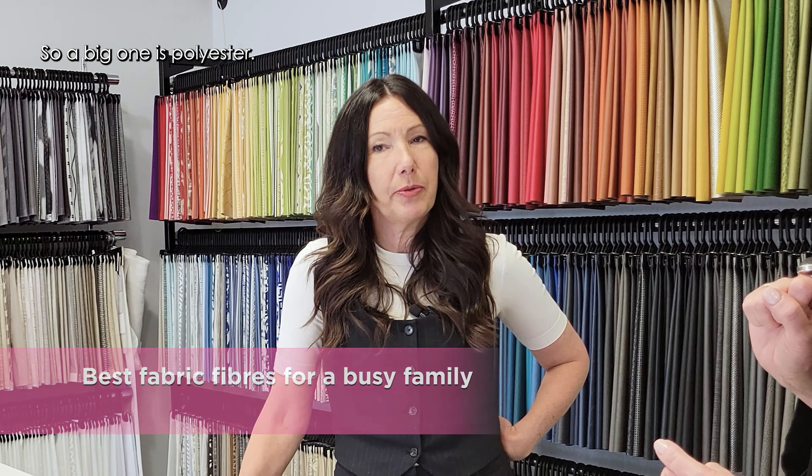Any other final takeaways on upholstery fabrics — the kind of fabric you would literally put on a seating piece of furniture? Look for the double rubs and cleanability, and just pick something that you love. There are so many options out there and you can be very creative with it.